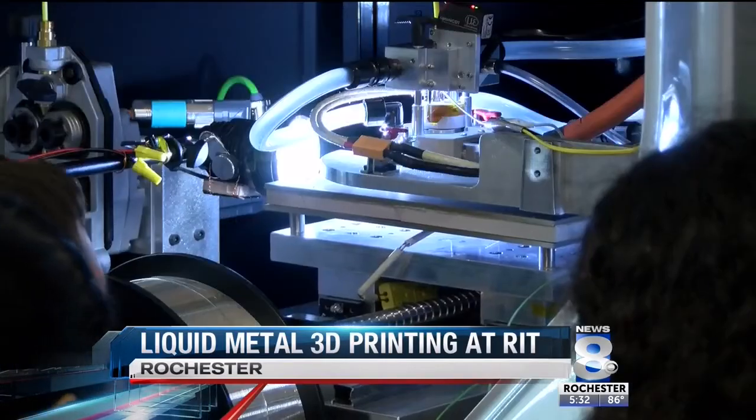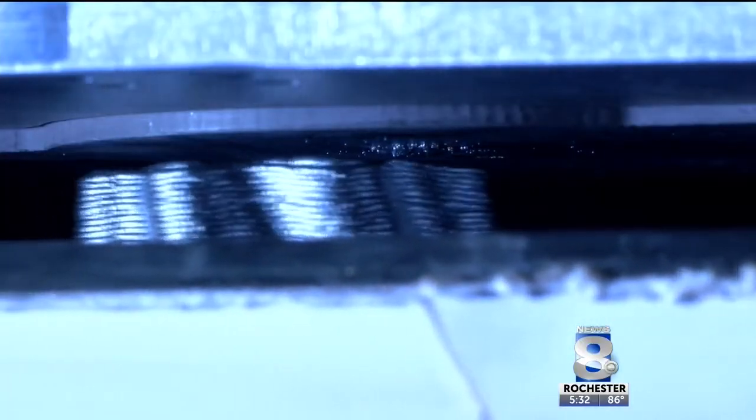Anything from car parts to body parts — this machine has endless possibilities. It can print virtually any shape that you want, and you eliminate the mold and the complexity and the cost.